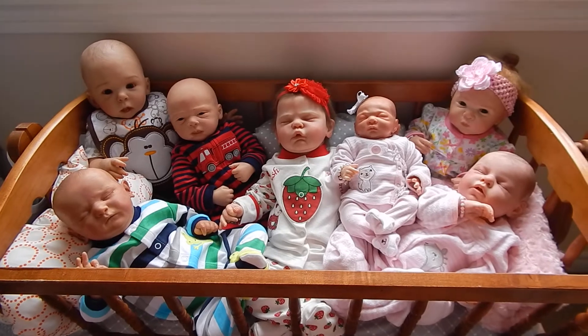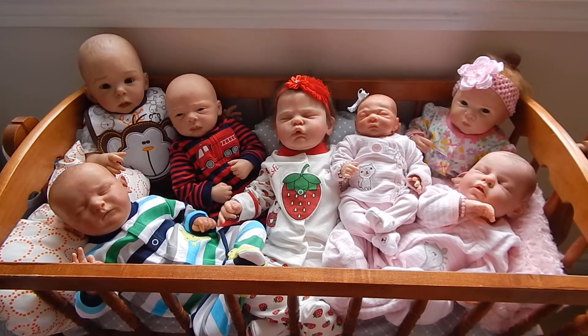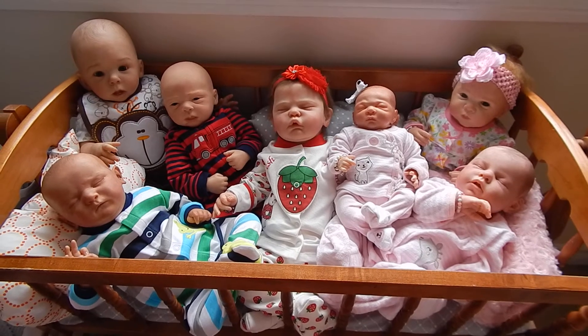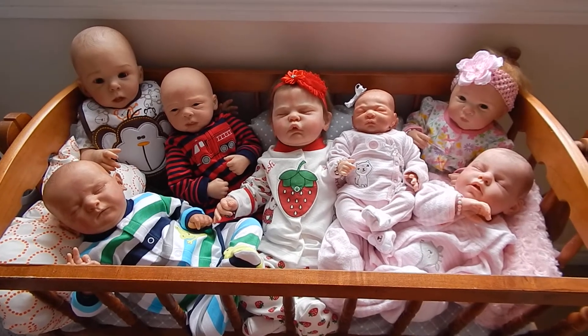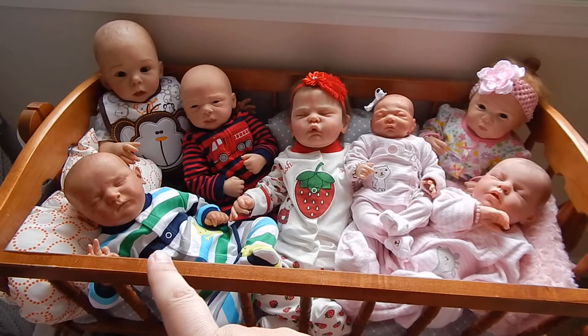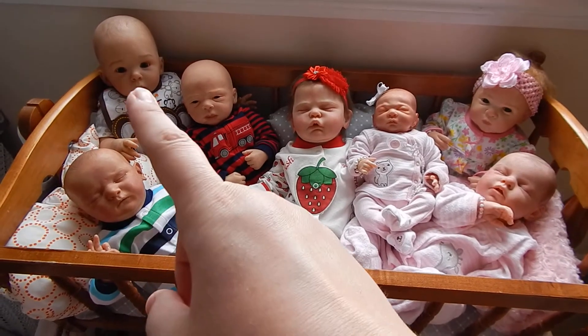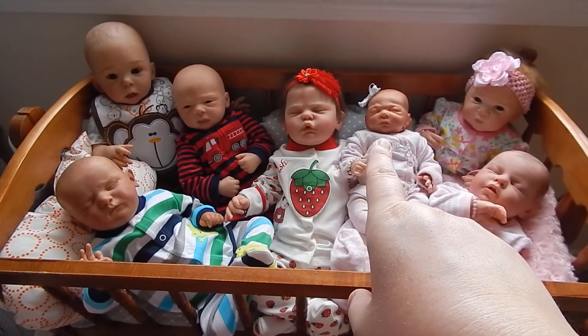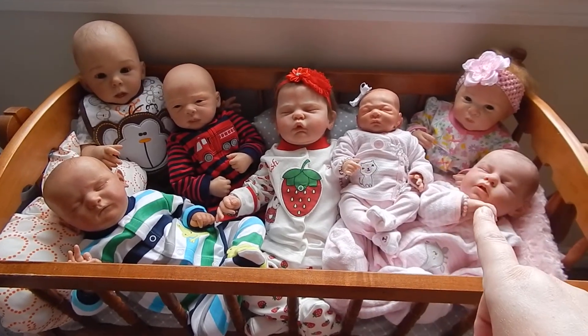I'm about to start changing some of the babies, so they're going to look a little bit different very shortly. But anyway, here we have baby Jake and Oliver, Christopher, Evelyn, Leah Rose, Olivia, and Grace.